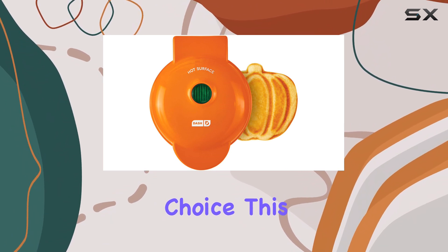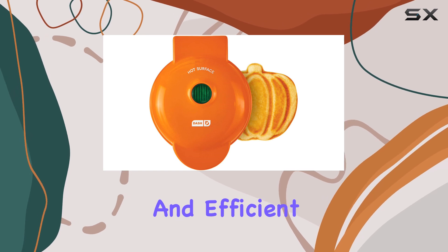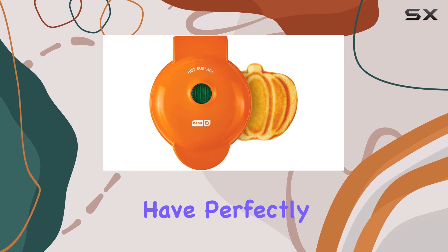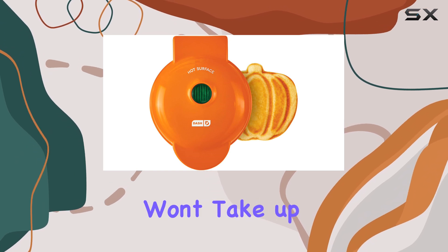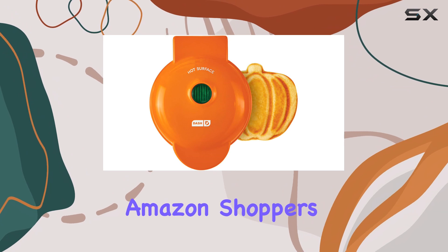This waffle maker is an excellent option for those seeking a simple and efficient cooking experience. With its straightforward design, you'll have perfectly cooked waffles in just a few minutes. The non-stick surface ensures easy cleanup, and the compact size means it won't take up too much space in your kitchen.